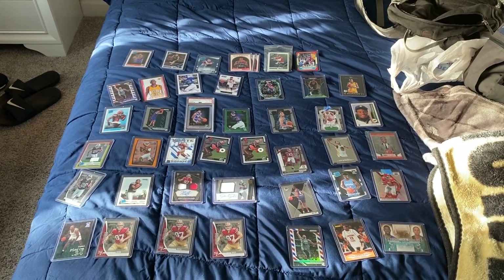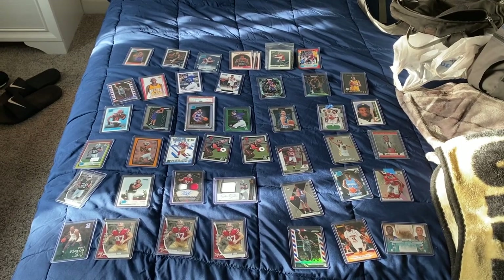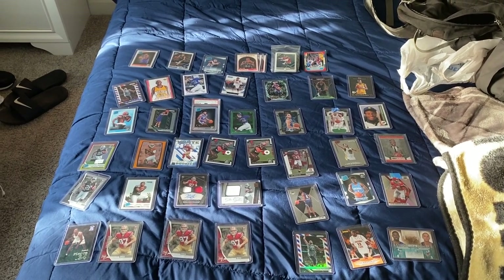Alright, we're back from the card show. And without further ado, let's see what we got.